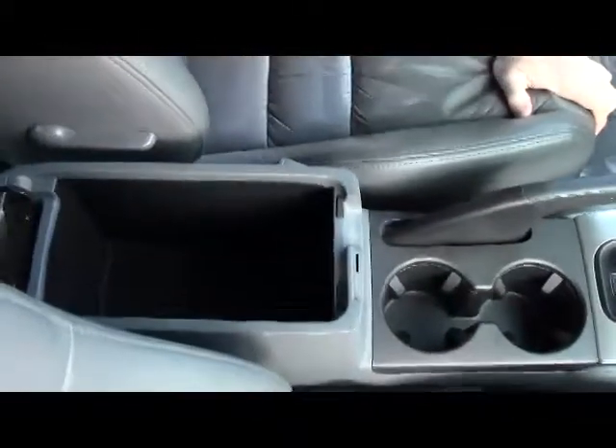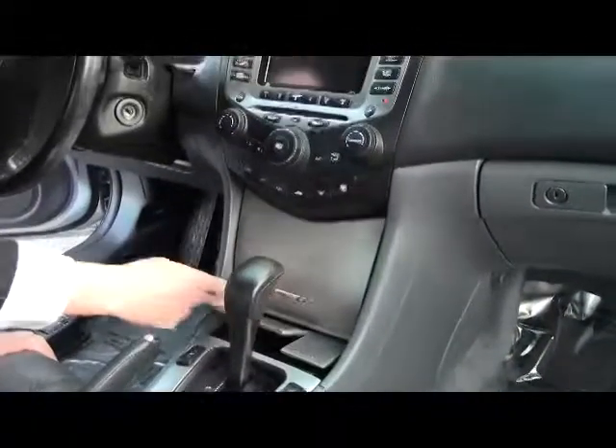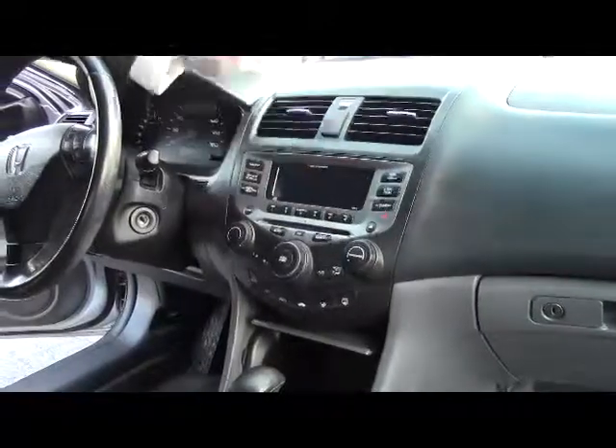There are multiple storage areas, a power outlet, cup holders, heated driver and passenger seats, a coin tray, and another power outlet. You also have independent heating and air conditioning controls for the driver and the passenger, plus a six-disc CD changer.